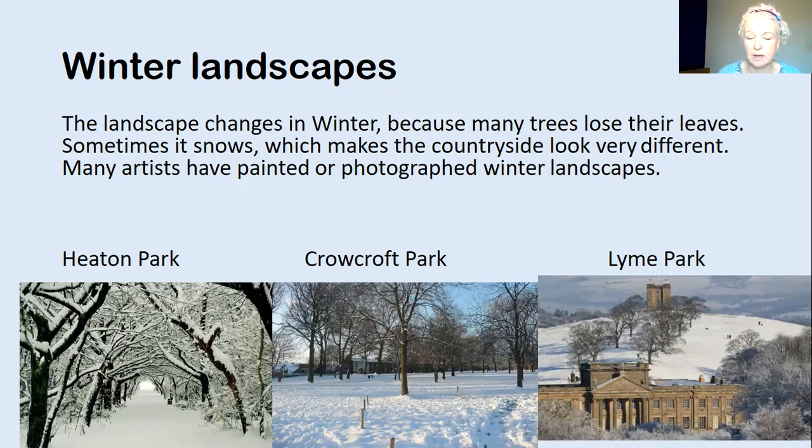The second one is Crowcroft Park in Longsight, with lots of trees with no leaves on at all, looking very bare and dark against the white snow. And the last one is a huge mansion just the other side of Stockport called Lyme Park, and you can see the hill, the buildings, and then again all the trees with no leaves on. So these are landscape photographs, but we're going to look also at some landscape paintings in winter.